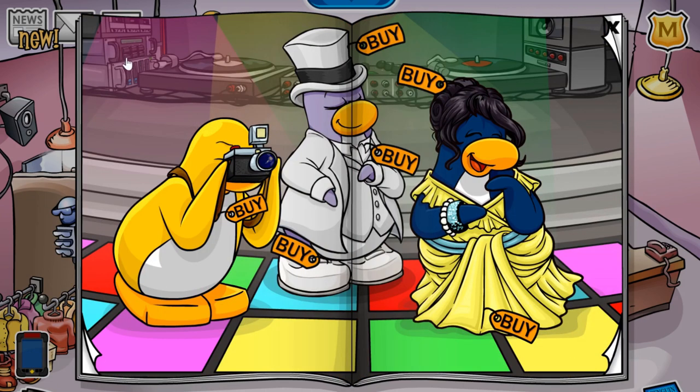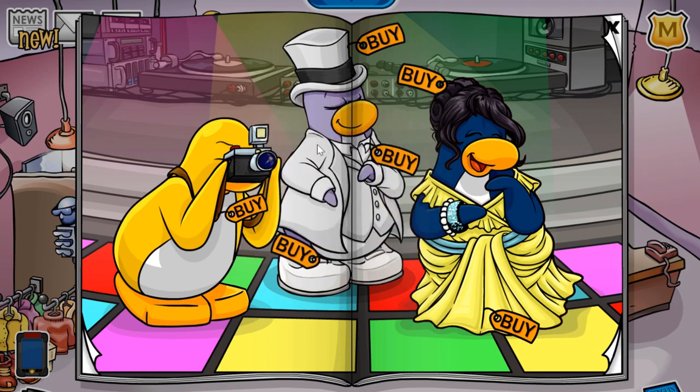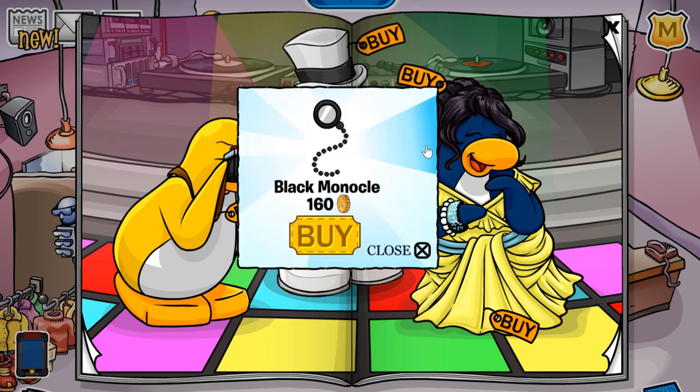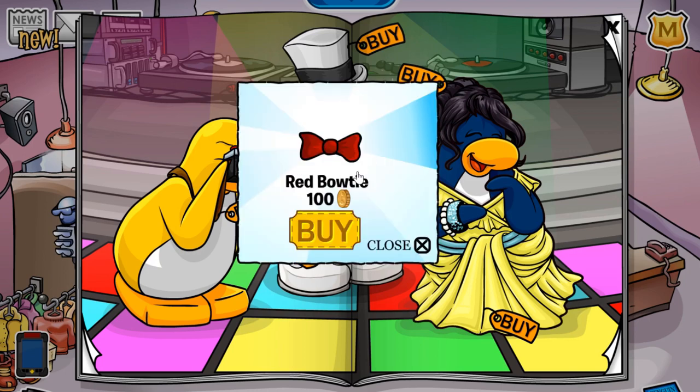On to the final page — if you click this button in the top left, you receive the fancy tuxedo for 900 coins. The next cheat is located on this red button of the camera; if you click it, you receive the cumber band hat for 400 coins. If you click this button down here, you'll receive the black monocle for 160 coins, and if you click this connector cord up here in the middle, you'll receive the red bow tie for 100 coins.